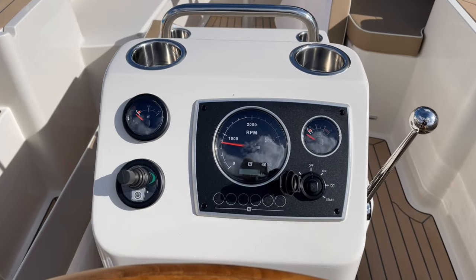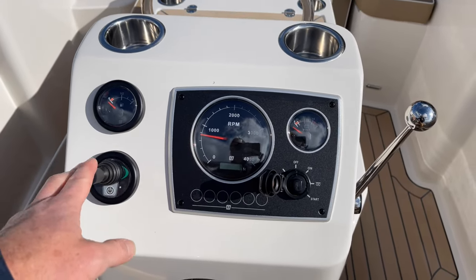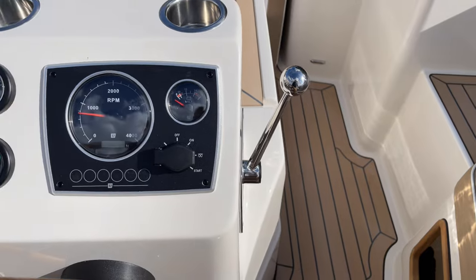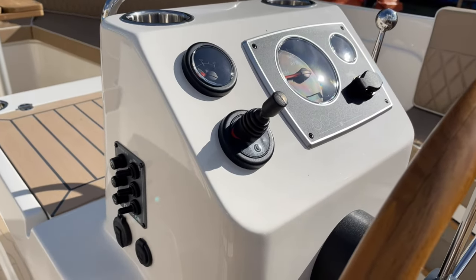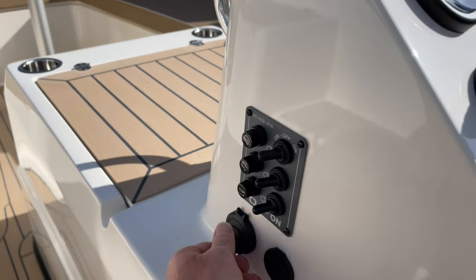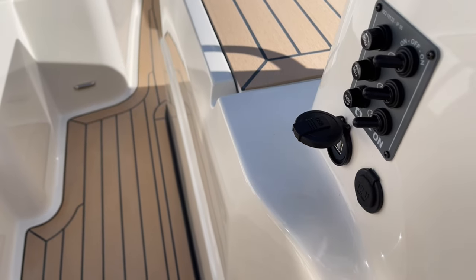At the helm, this particular boat has been specced with a bow thruster. Otherwise the instrumentation is very simple: fuel gauge, rev counter, volts, and your throttle on the side. Coming around to the side of the helm pedestal, you've got your controls for navigation lights and cockpit lights. Underneath that, there's a double USB — USB being very important these days — as well as a conventional 12-volt output.